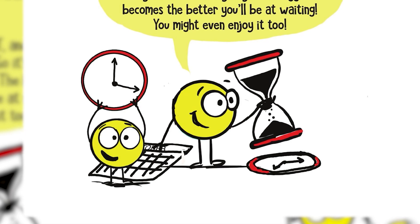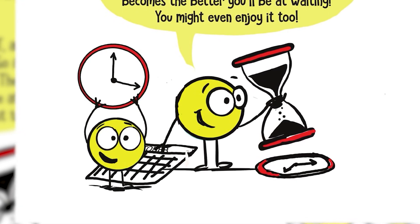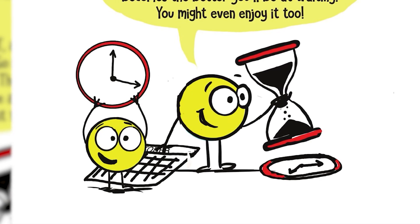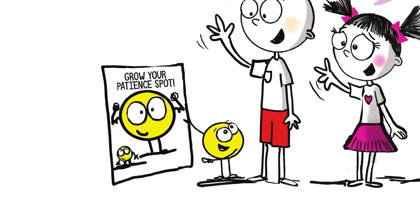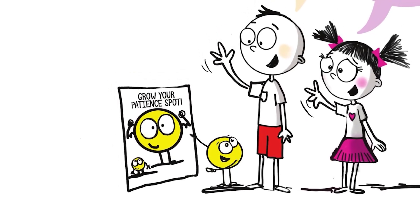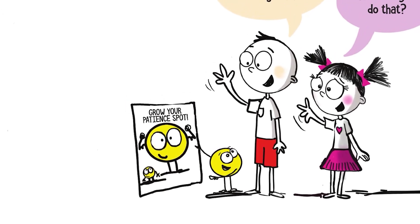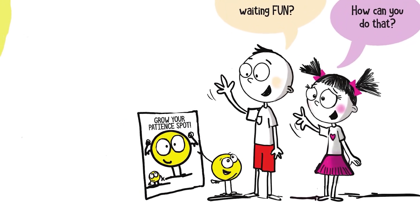Hi, we are Patience Spots. We are here to help you when you have to wait. We all know that waiting is not easy. Everyone has a Patience Spot and you want it to grow as big as possible, so it's important that you train it every day. The bigger it becomes, the better you'll be at waiting. You might even enjoy it too.